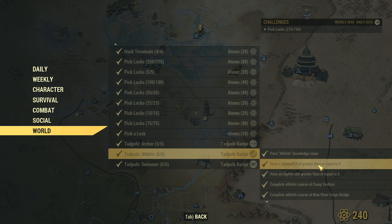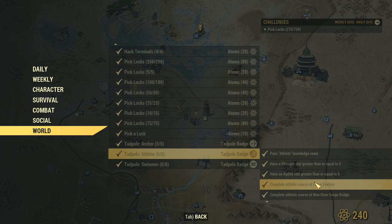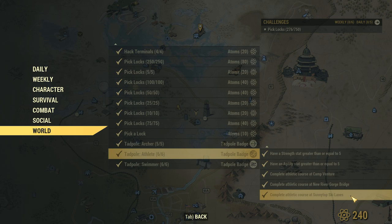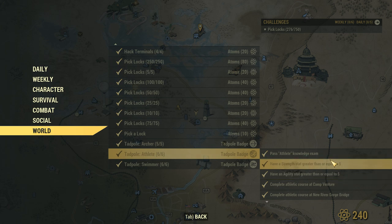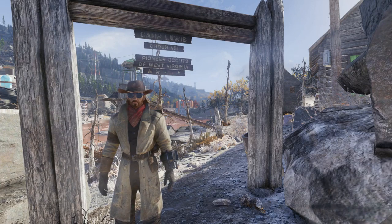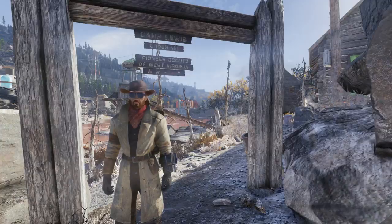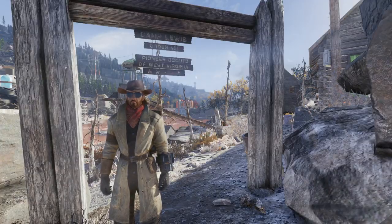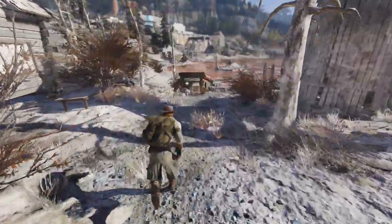For the Athlete badge, you're going to have to pass the Athlete's Knowledge Exam. You have to have a Strength greater than five and an Agility greater than five. You also have to complete three athletic courses: one at Camp Venture, one at New River Gorge Bridge, and one at Sunny Top Ski Lanes. I have all the exam answers linked in the description below.